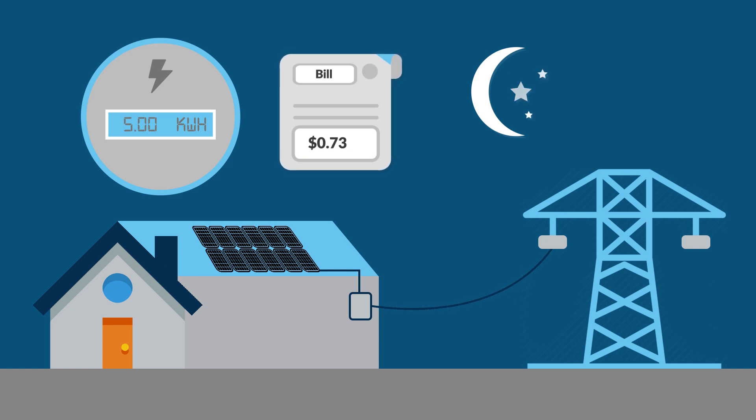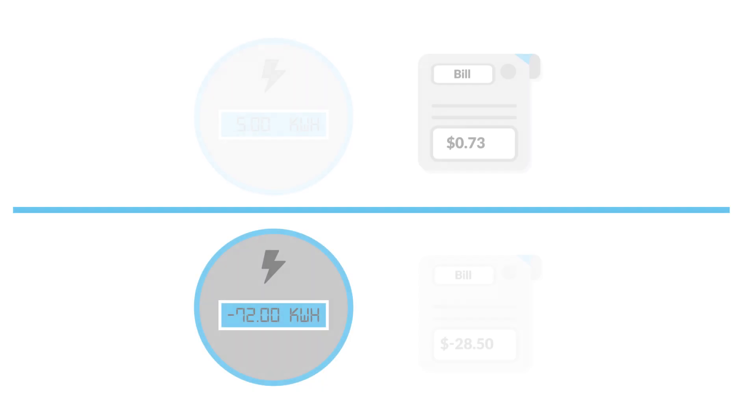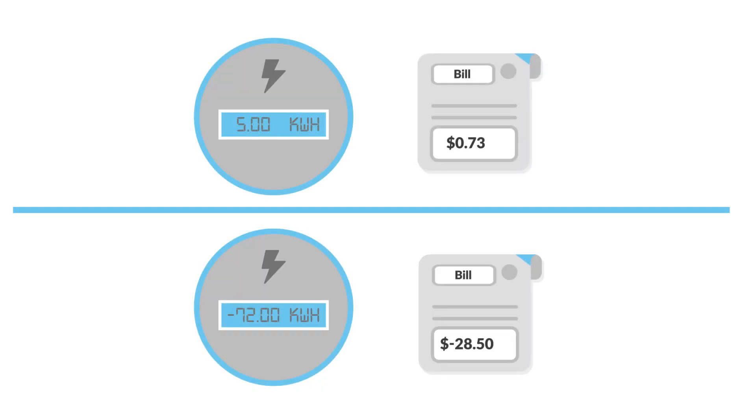At the end of your billing cycle, you will be charged for the net amount of energy you used. Depending on your energy needs, this amount could be negative or positive and your household would receive either a credit or charge on your electric bill. To learn more about the benefits of solar energy,